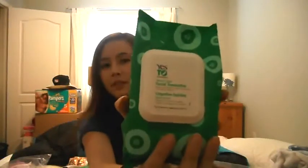Next thing I'm going to be bringing is these Yes to Cucumbers Facial Wipes. This is part of the whole line — yes to tomatoes, yes to blueberries and all that stuff. I debated between getting this one and the yes to tomatoes one because the tomatoes had salicylic acid in it, which is good for preventing breakouts. But I ended up choosing this one because it had aloe vera in it and was enriched with green tea.